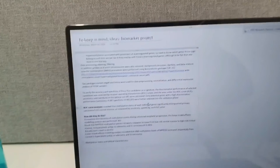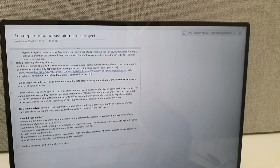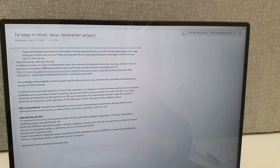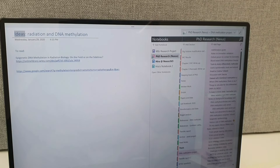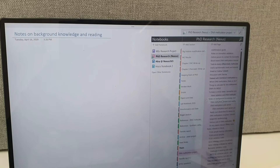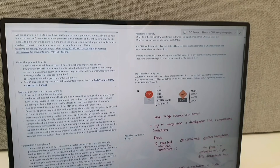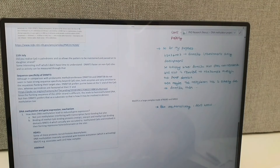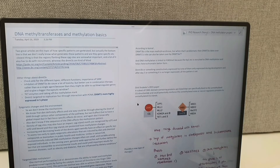Your notes can be directly from the paper. For example, once upon a time in 2019 I made a page to keep in mind ideas for the biomarker project and just copy-pasted stuff from papers. I have so many notes because everything you read, you want to note down the stuff that is relevant and important. For example, under notes on background knowledge and reading, I made a main section and subsections in OneNote — things like DNA methyltransferases and methylation basics. When I was reading about this stuff, I quickly copy-pasted it. These papers are the ones I'll be citing later, so make sure you include the links and copy-paste the important stuff. You end up with a wealth of information because everything you've ever read is noted down.